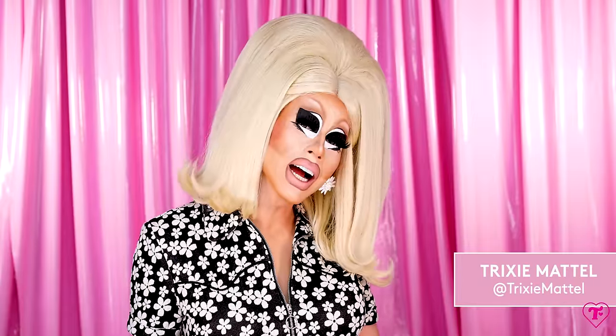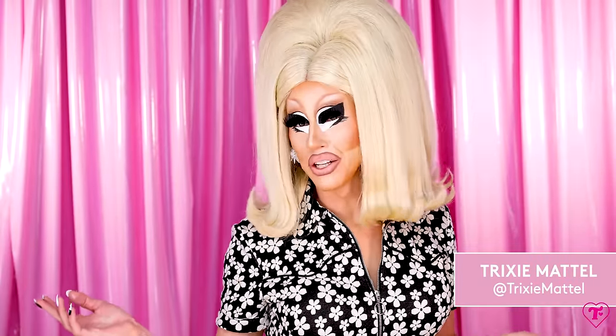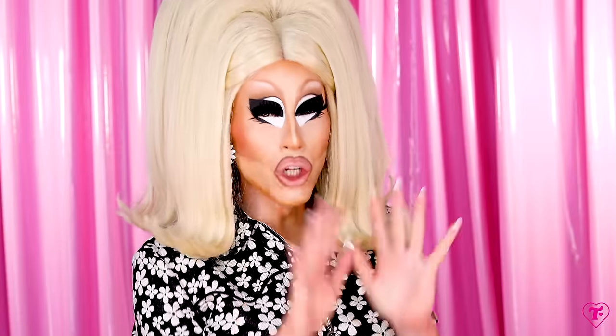Hi, it's Trixie. Today we're going to do something we've never done on the channel, which is change looks. Now, this really brings me back to when I worked as a local performing drag queen. Bigger audiences, little makeup changes, nobody notices. But back in the day, I really tried to always switch my makeup between numbers.